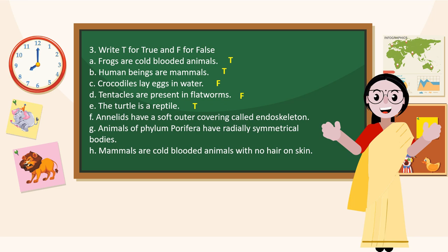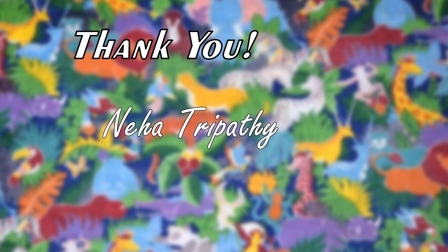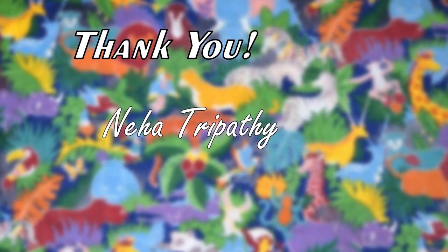Annelida have a soft outer covering called an endoskeleton — False. Animals of Phylum Porifera have a radially symmetrical body — False. Mammals are cold-blooded animals with no hair on skin — False. Thank you.